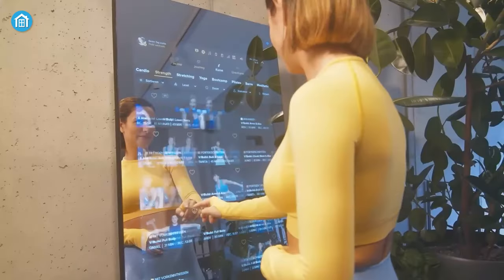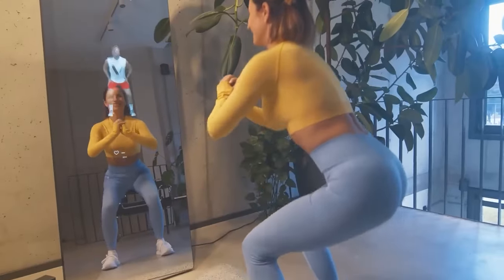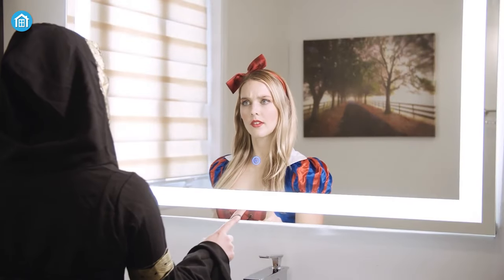Mirrors that talk and walk — we have only seen in fairy tales up until this point. Now wouldn't it be cool if you could also have a magic mirror? Well, in order to become a magician, you simply need a smart mirror.